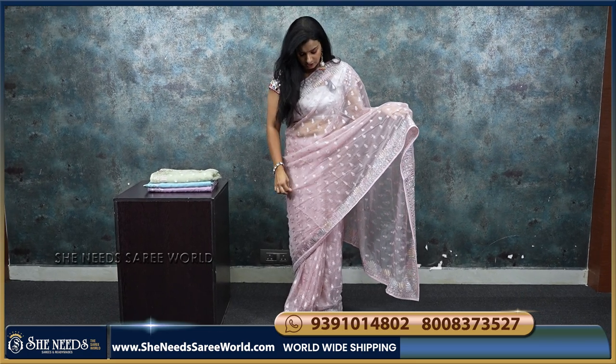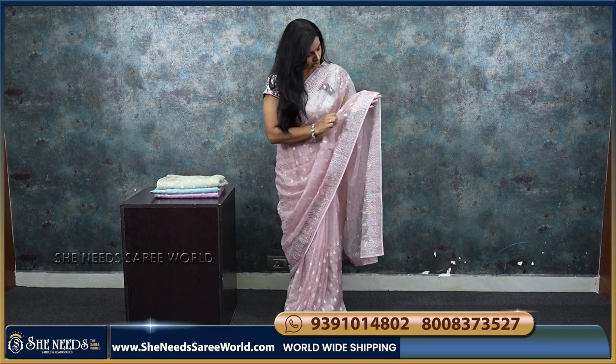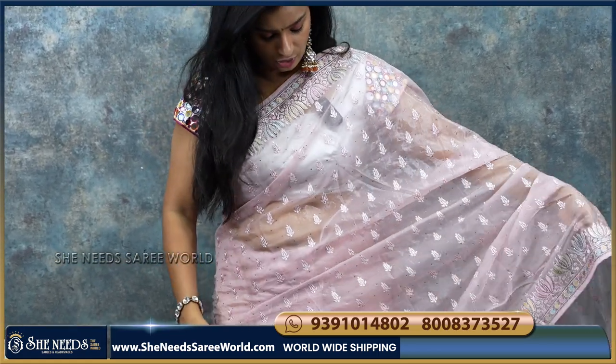This is a good design and work. The border is also super. Look at the border — this is also a thread embroidery. It has stones, light colors. Beautiful. As a light color, evening time is super.